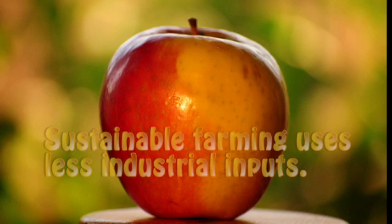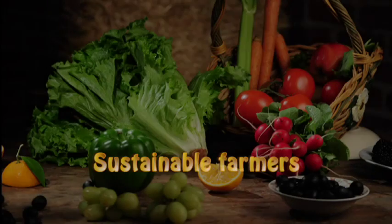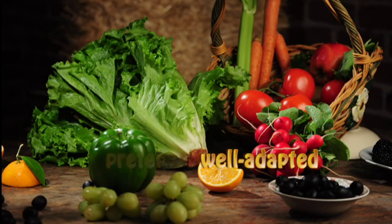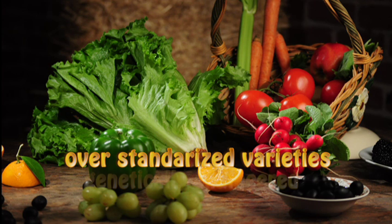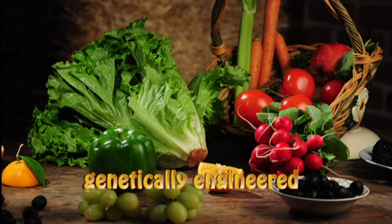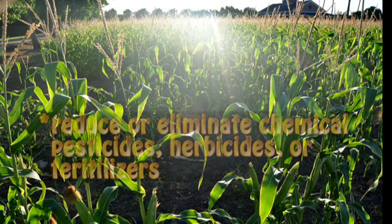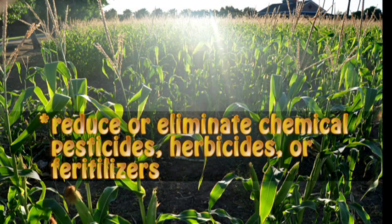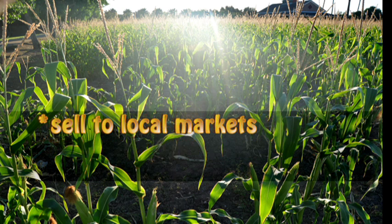Sustainable agriculture, in contrast, means farming with fewer of these industrial inputs or resources. Sustainable farmers prefer well-adapted local breeds and plant varieties over standardized varieties, and they are skeptical of genetically engineered animals or plants. They want to reduce or eliminate the use of chemical pesticides, herbicides, or fertilizers, and to consume less energy in farm activities. As much as possible, they try to sell to local markets.